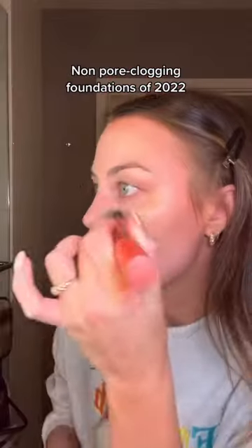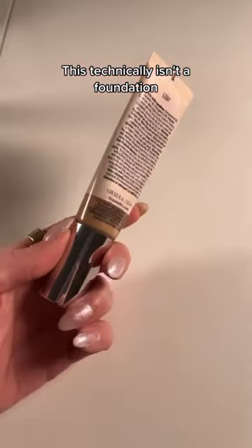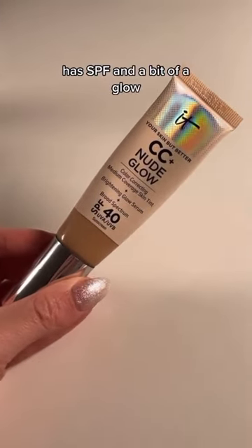Here are my top five non-pore-clogging foundations of 2022 that will give you the most flawless skin. This technically isn't a foundation but it wears like a full coverage foundation — it has SPF and a bit of a glow.